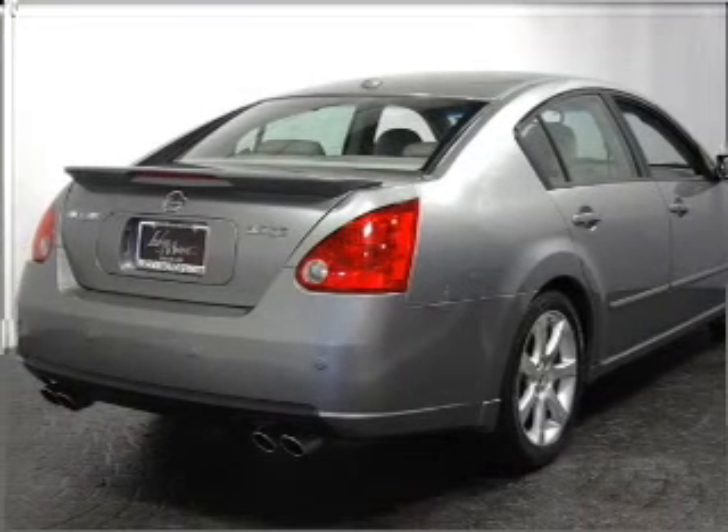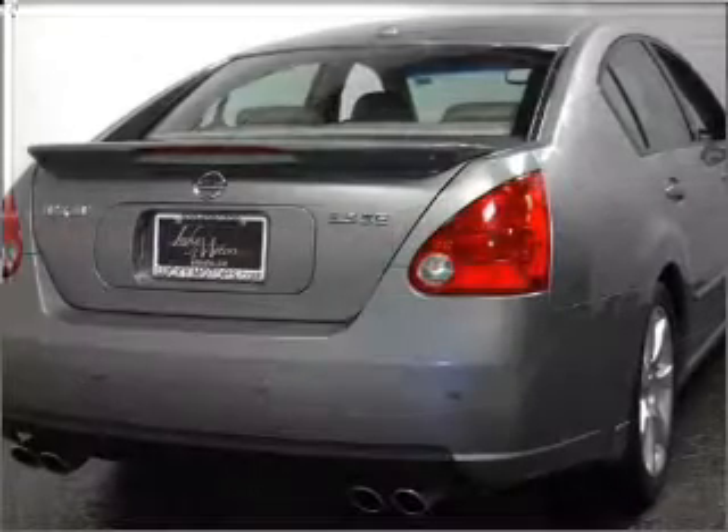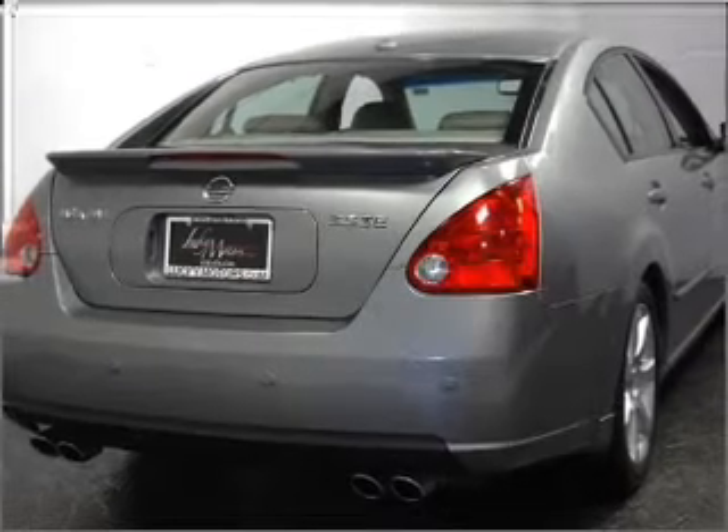Air conditioning, power door locks, power windows, power steering, cruise control, power mirrors, and an alarm system.